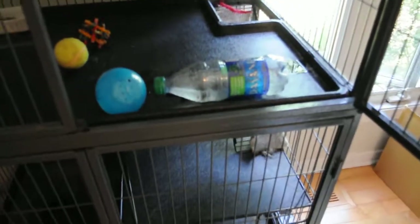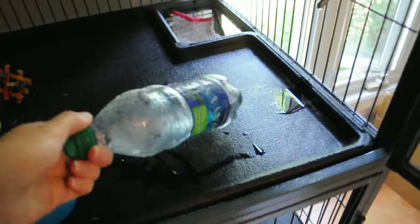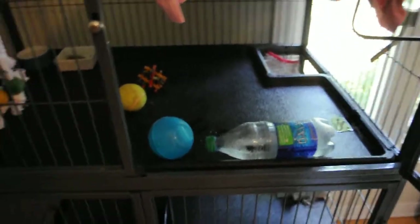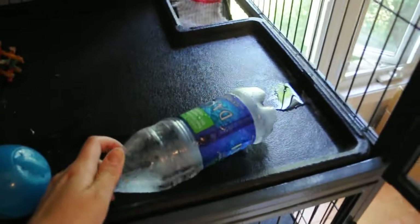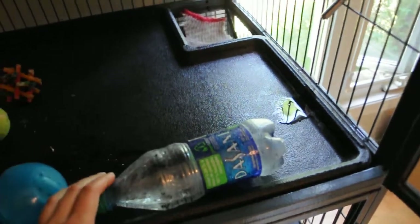Another tip is to just freeze a water bottle — fill it with water and stick it in the freezer for a few hours so it's frozen, and then just stick it in his cage. What he does with that is he'll lay next to it, and sometimes he'll even lick the moisture that's on the side of the bottle off, and that helps keep him hydrated as well.